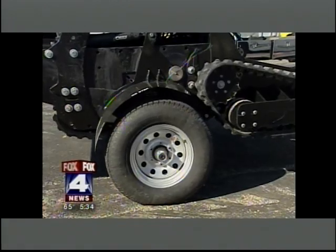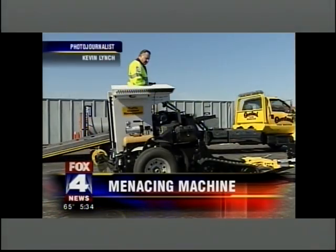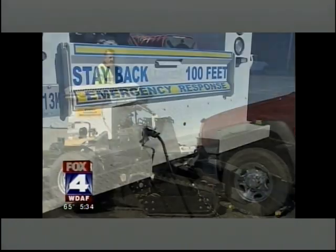Built right here in the Metro, it's a menacing-looking machine — like a Swiss Army knife for the highways. Part zero-turn mower, front loader, tow truck, and trailer all combined into one. Meet the Master Vehicle Mover, hitched to the back of a motorist assist truck.